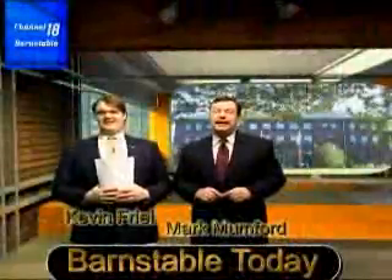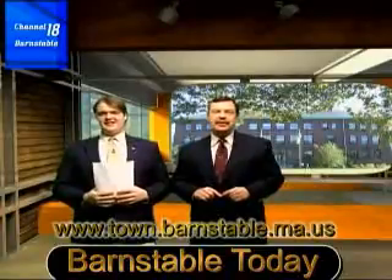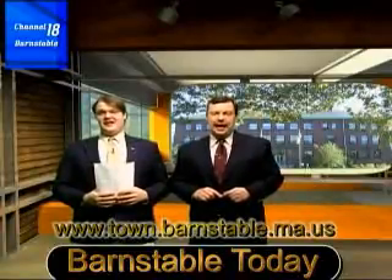This is Barnstable Today for Monday, January 26. Welcome aboard. I'm Mark Mumford. Please take note that all the meetings we cover are available on demand at the town's website, town.barnstable.ma.us.